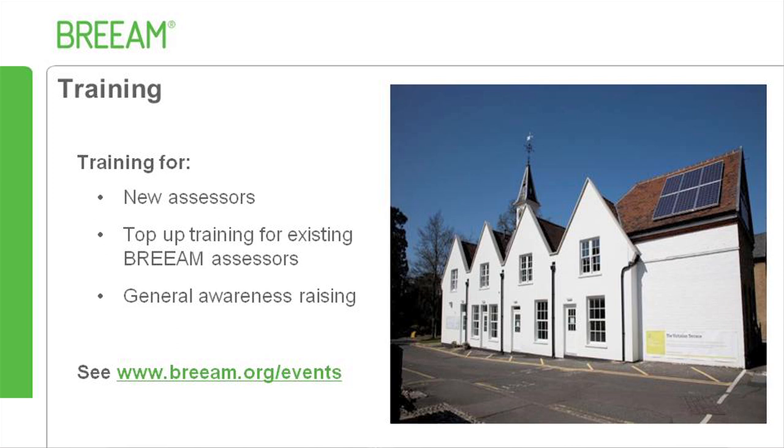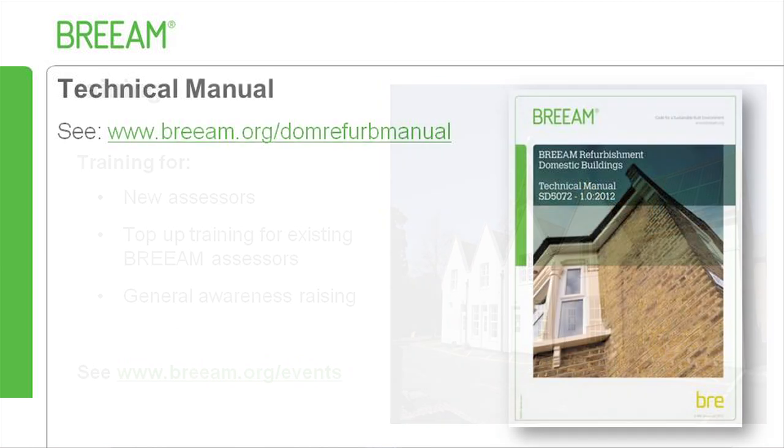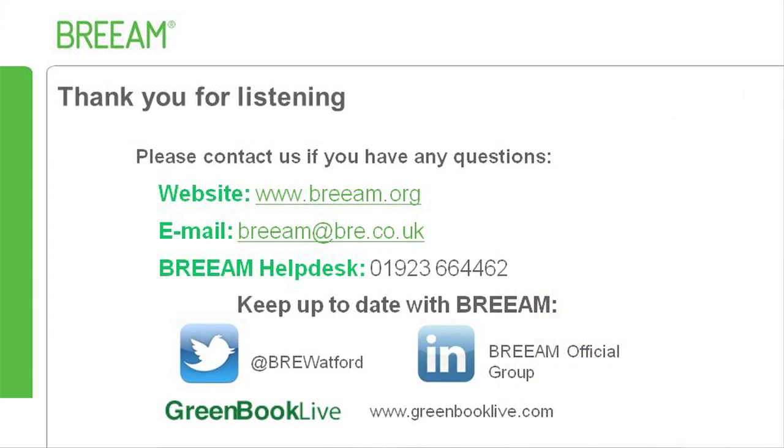Full details on training can be found at www.bream.org/events. To find out more details about the scheme, the full technical manual is available online in PDF or EPUB format at www.bream.org/dom-refurb-manual. Thank you for listening to this podcast. Please contact us via the methods shown if you have any questions or would like any more details on the scheme.